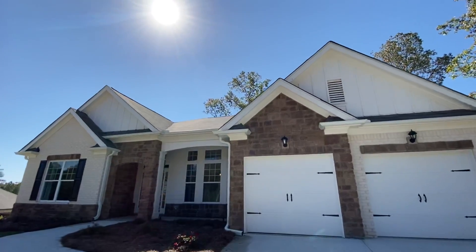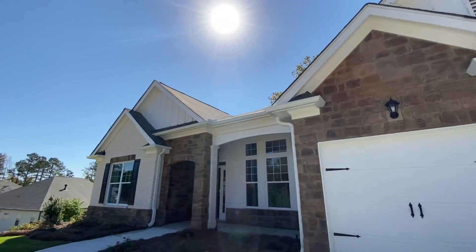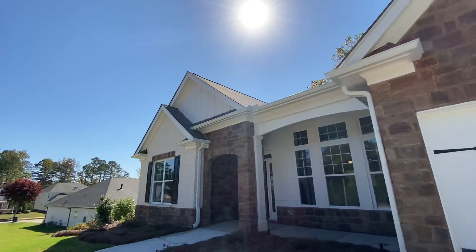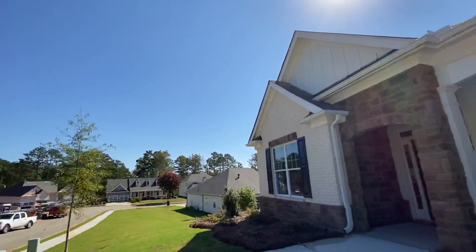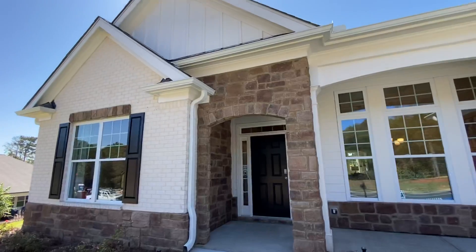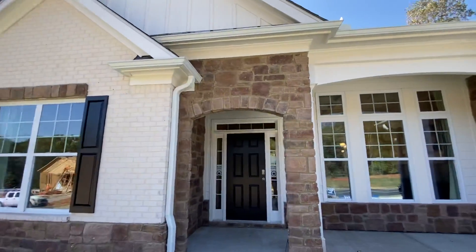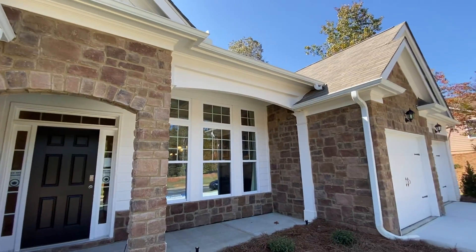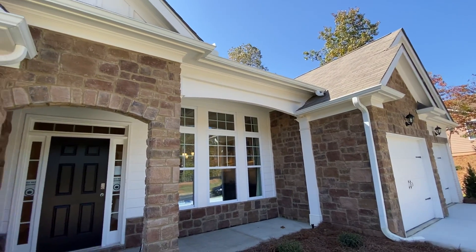This is the builder that will give you $5,000 towards your closing costs, all the appliances minus the refrigerator and washer and dryer. And when you use their preferred lender, $5,000 towards your closing costs. Rates are still super low when I'm taping this — in the twos and low threes — so you can just get so much house for your money right now. It's pretty amazing.